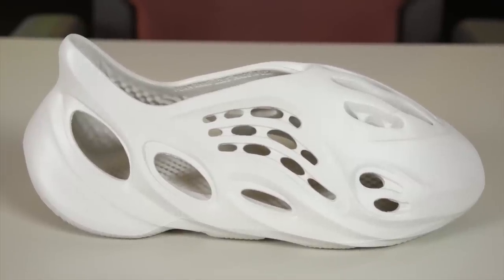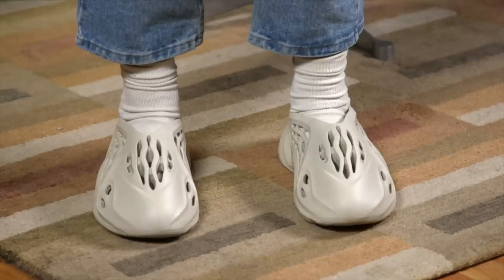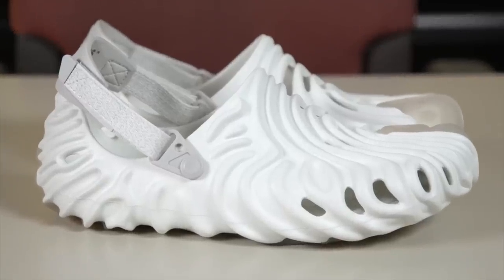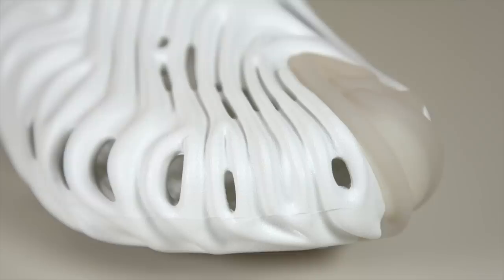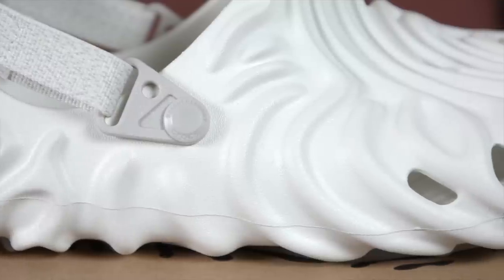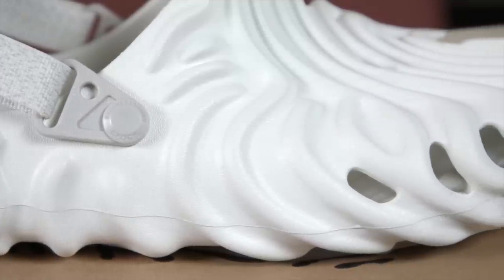The Foam Runner is one of my favorite shoes that's come out in the last couple years. I love the way they look. It's a fairly weird shoe but it does look great on foot in my opinion. The Crocs Pollex Clog, it does look like a futuristic, organic-looking croc — almost like a normal croc that's mutated.